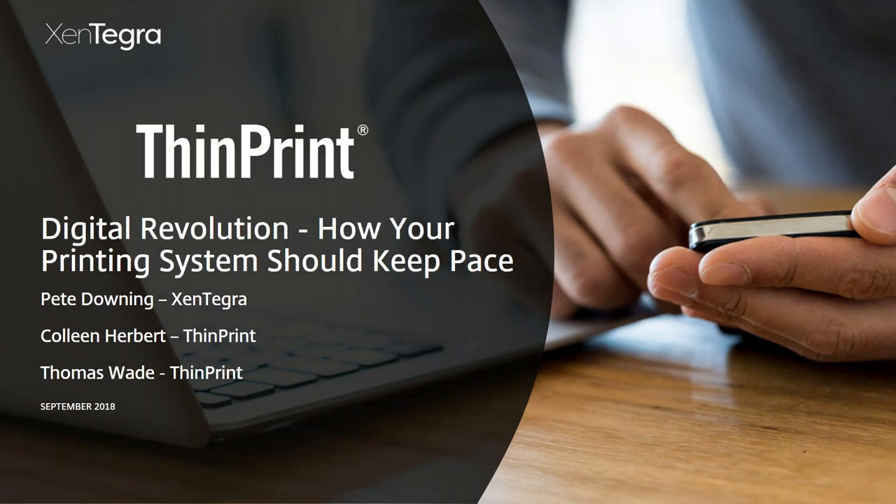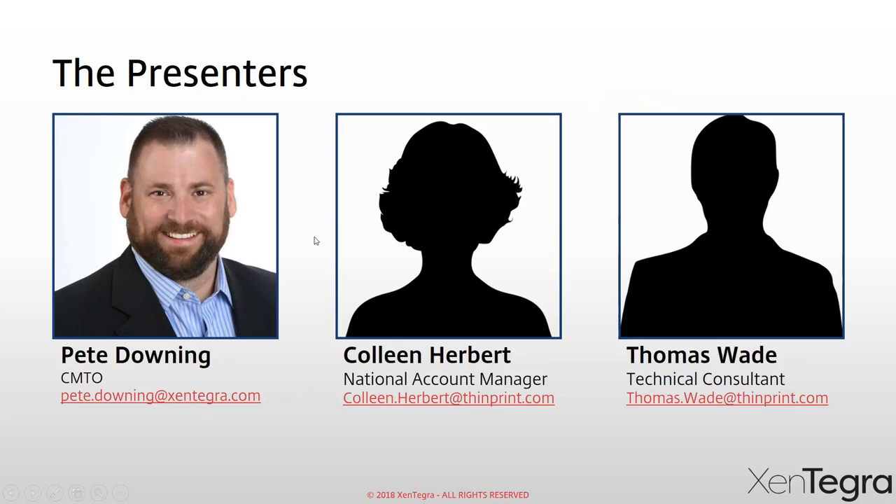Thanks for joining — hope everybody's having a great day. Today we are here to talk about ThinPrint and how your printing system should keep pace. We're going to try to keep printing as interesting as possible, and this is another installment of what I'm calling Webinar Wednesdays. My name is Pete Downing, Chief Marketing and Technology Officer for Zintegra. On the call I have two guests: Colleen and Thomas from ThinPrint, and they're going to take us through ThinPrint mobile solutions and talk about printing and security.